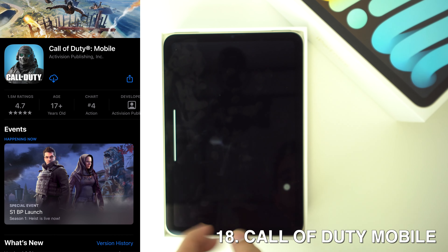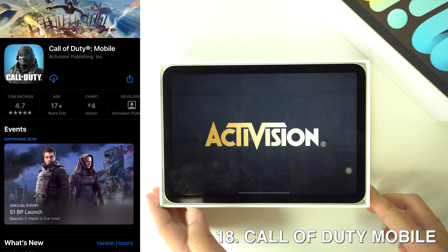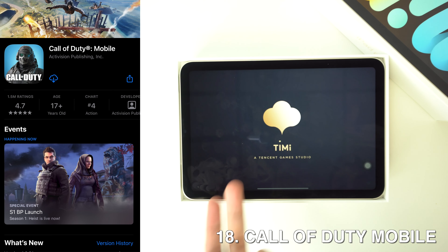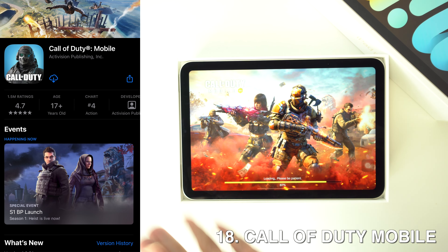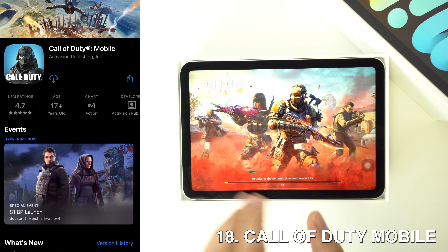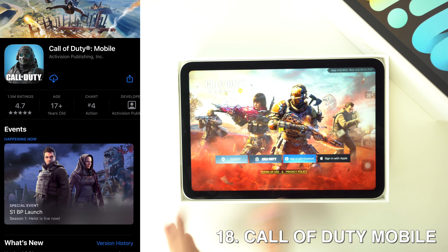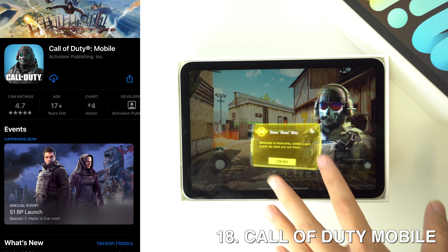Then we're going to have Call of Duty Mobile. As its name says, it is designed exclusively for mobile devices, and it's a combination of solid gunfights and strategic teamwork tactics, just like the original games, and it's a fun game to play especially with friends. You can also play it by connecting your PS4 controller, and if you need help with that, there is a Tips and Tricks video where I explain how to connect your remote to your iPad.